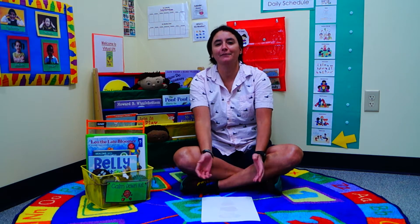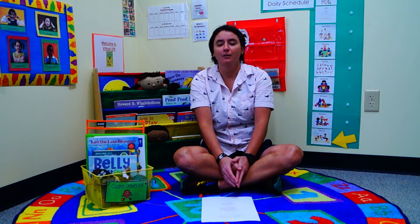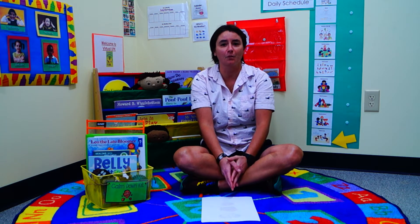Hi everybody, my name is Miss Sarah and today we're going to talk about the countdown corner. We're going to talk about why it's important, how to set one up, and kind of how to use one.